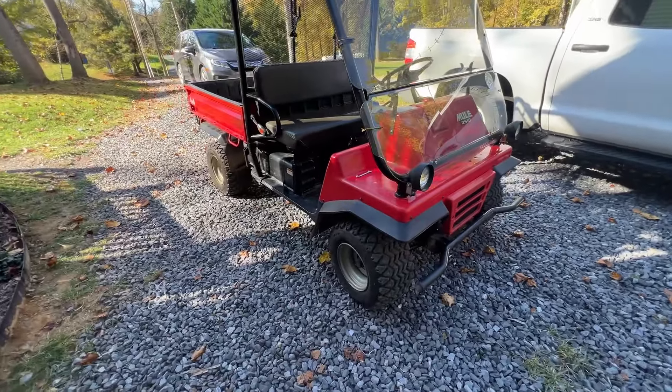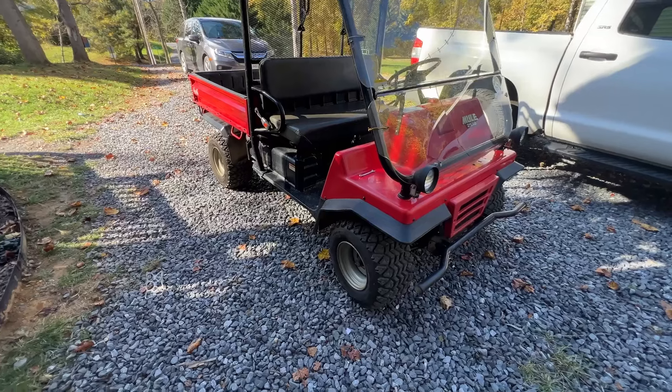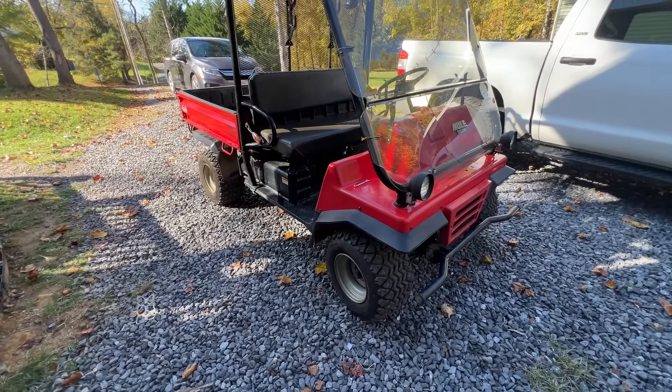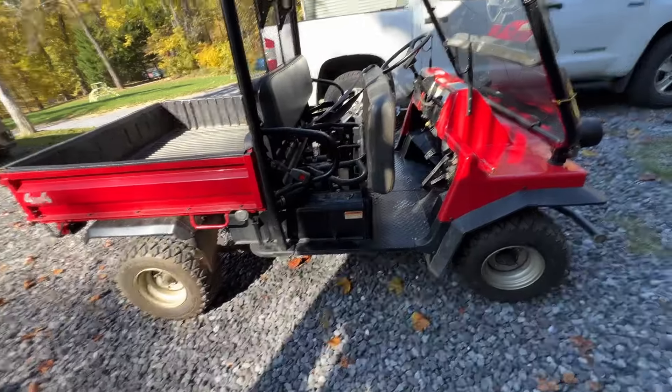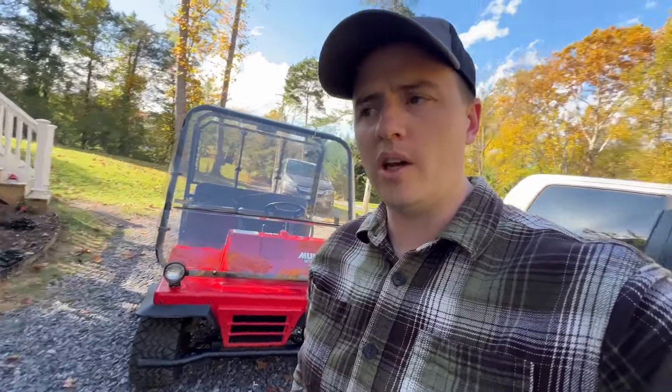I need to buy a trailer for it — I just borrowed a buddy's trailer to bring it up here — so if you have trailer recommendations let me know. This is going to be the new land scouting vehicle. It's something I've been looking to buy for a while, maybe not exactly this brand, but something for looking around on properties. I do a ton of work with large tracts of land, and not always do they have trails cut in, but sometimes they do — and having something like this is great, especially at the price of free.